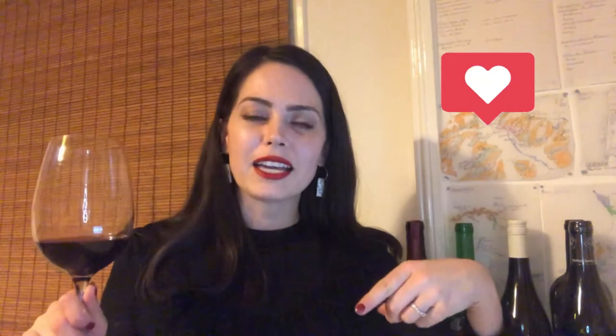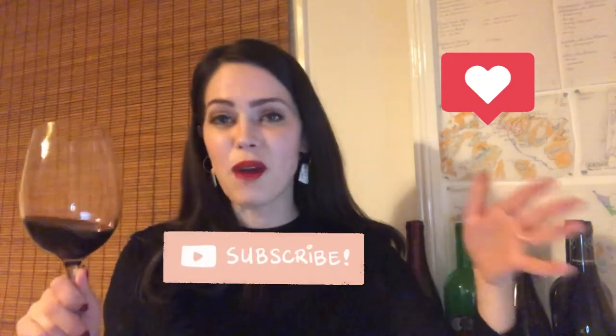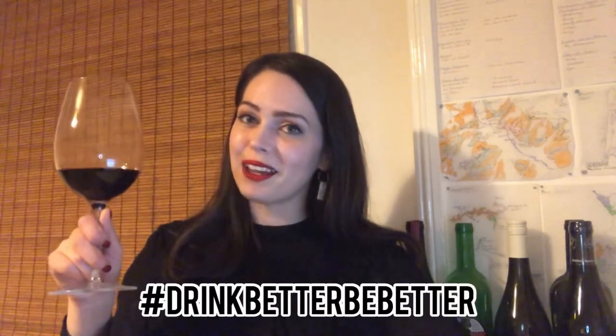And there you have it — that is the beginner's guide to tasting wine like a pro, so now you can impress almost anybody. If you've enjoyed this video, please give it a like, subscribe to the Wine Chat channel if you haven't already, and please share the video so we can spread the gospel of wine education. That's all from me for this week — I'll see you guys next week, and remember to drink better, be better.